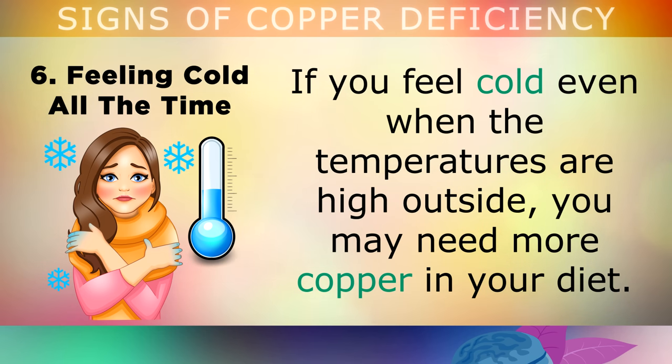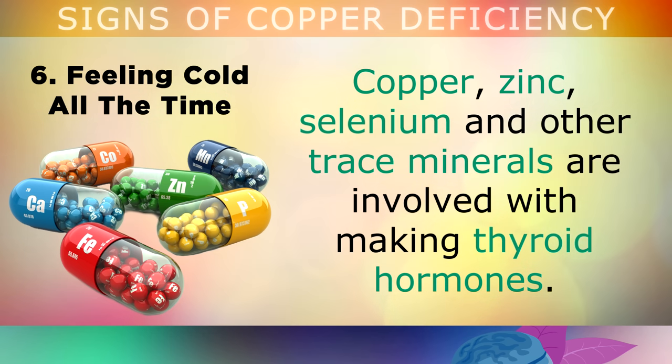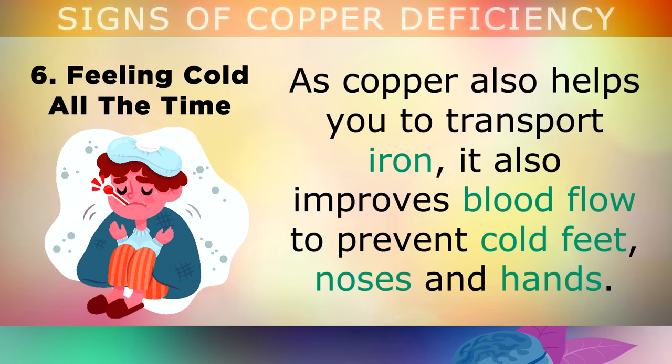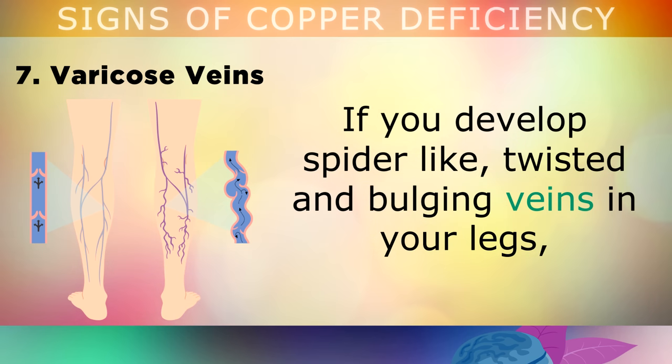The sixth sign is feeling cold all the time. If you feel cold even when the temperatures are high outside, you may need more copper in your diet. Copper, zinc, selenium and other trace minerals are all involved with making thyroid hormones. The thyroid is the gland in your neck which controls your body temperature. As copper also helps you to transport iron, it improves blood flow to prevent cold feet, hands and noses.